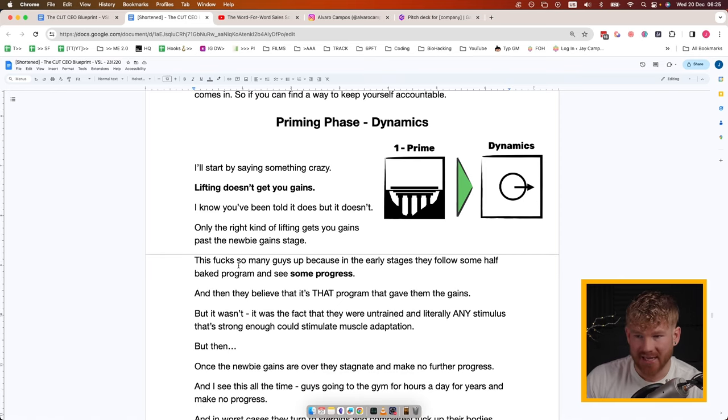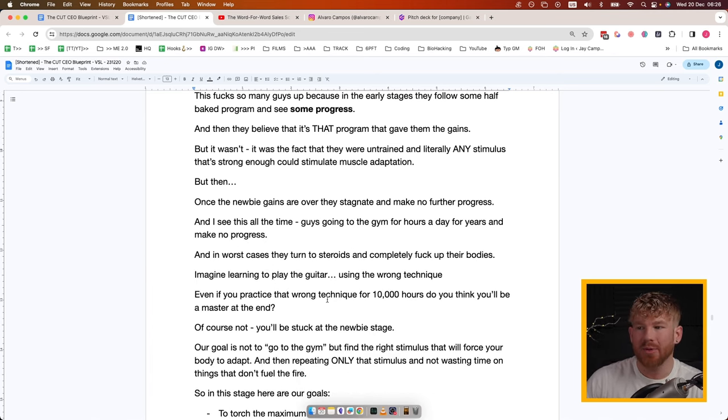Dynamics: I'll start by saying something crazy — lifting doesn't get you gains. Only the right kind of lifting gets you gains past the newbie gain stage. This messes up so many guys because in the early stages they follow some half-baked program, see progress, and believe that program gave them the gains. But it wasn't the program — it was the fact that they were untrained and literally any strong enough stimulus would stimulate muscle adaptation. Once the newbie gains are over they stagnate and see no further progress.